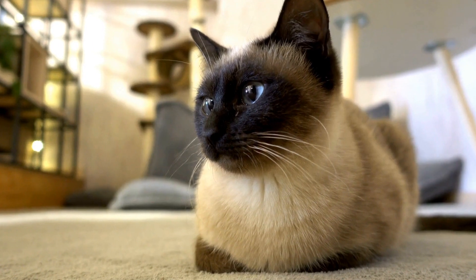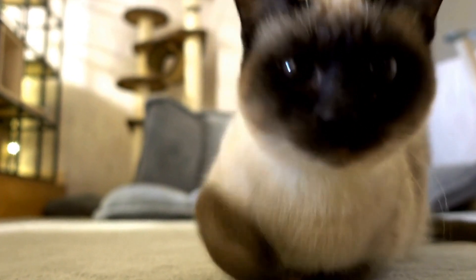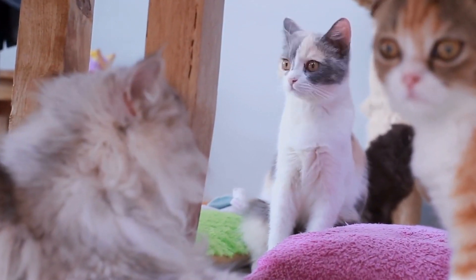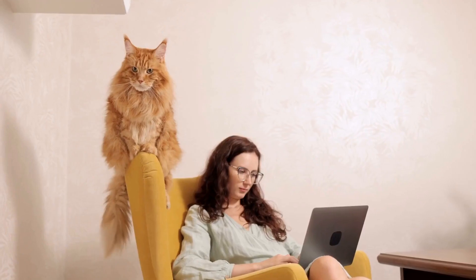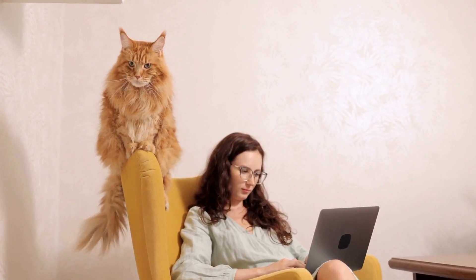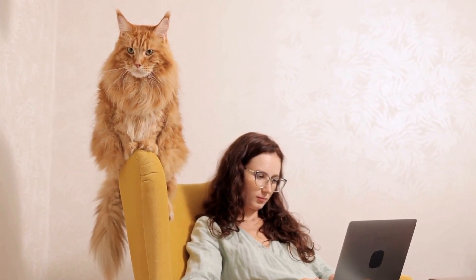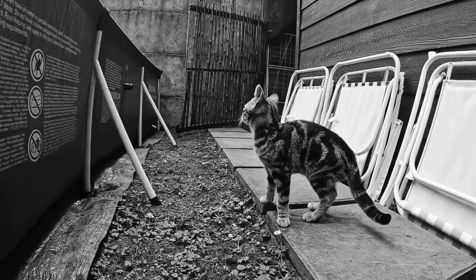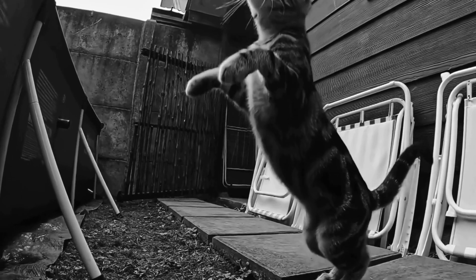First and foremost, the sound of popping bubble wrap seems to be irresistible for cats. The noise produced when a bubble bursts releases a distinct, crisp pop that catches their attention. As highly auditory animals, cats are naturally attracted to sounds, and the sudden burst of the bubble wrap provides them with auditory stimulation. The sound is not only intriguing but also satisfying for their curious minds.